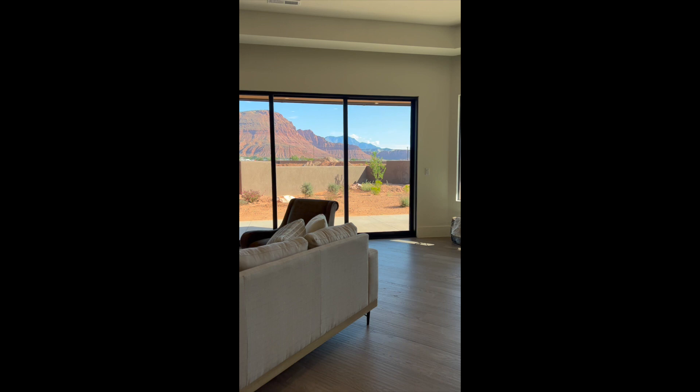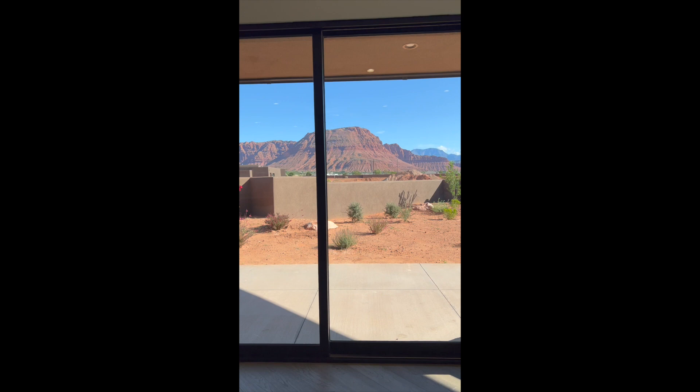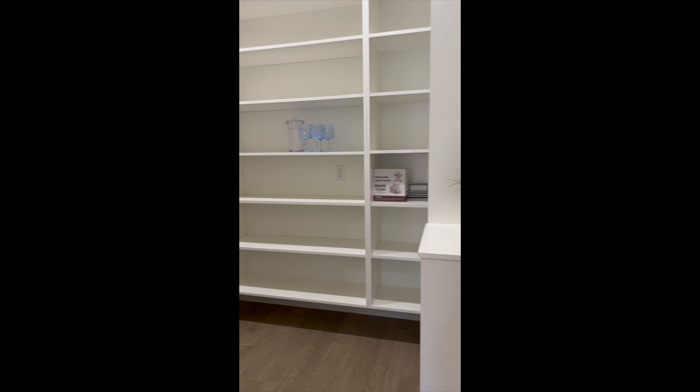But check this out — I mean, where else can you find views like these? Let's check out the pantry. I mean, just look at this beautiful work.